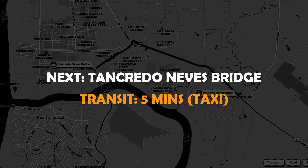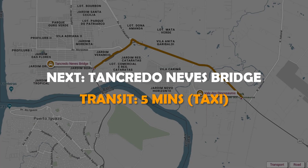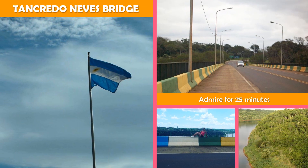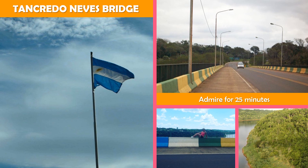Next stop: Tancredo Neves Bridge. Spanning the Iguassu River, this bridge connects Brazil and Argentina, with views of Paraguay.